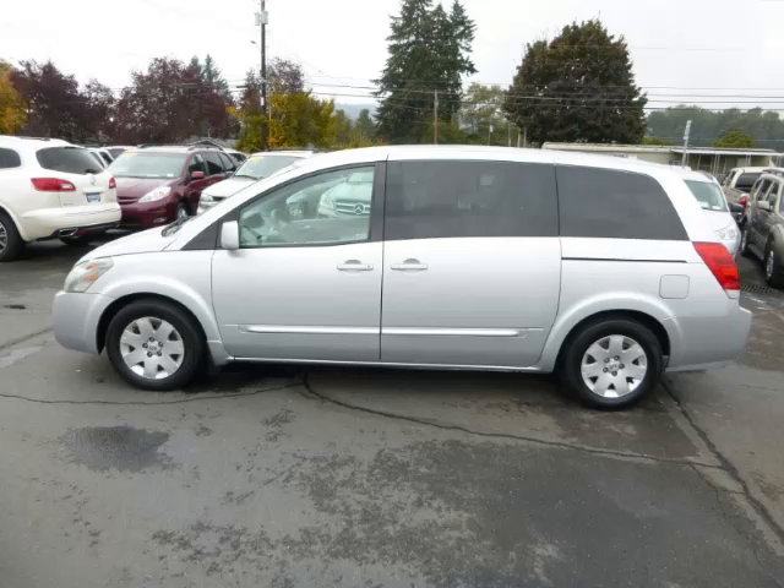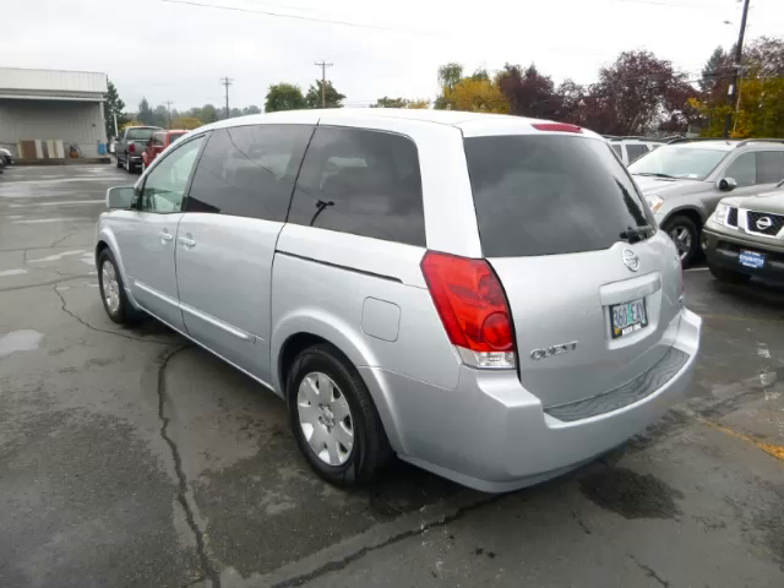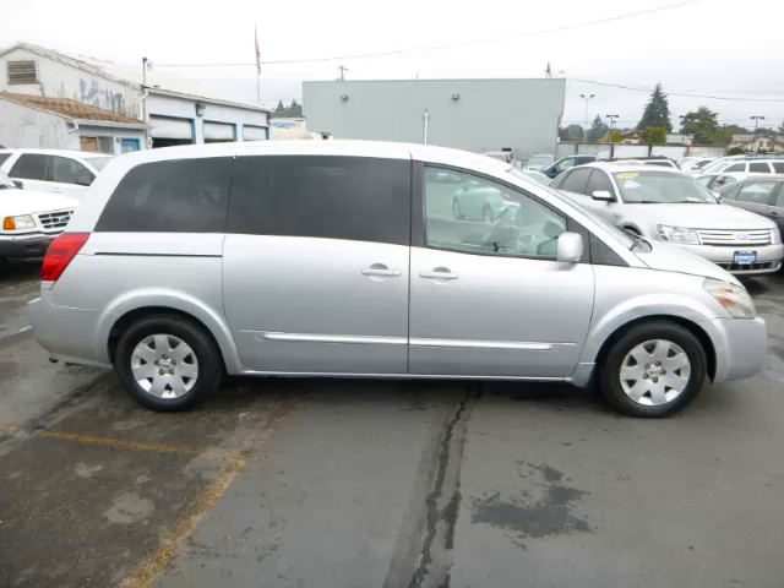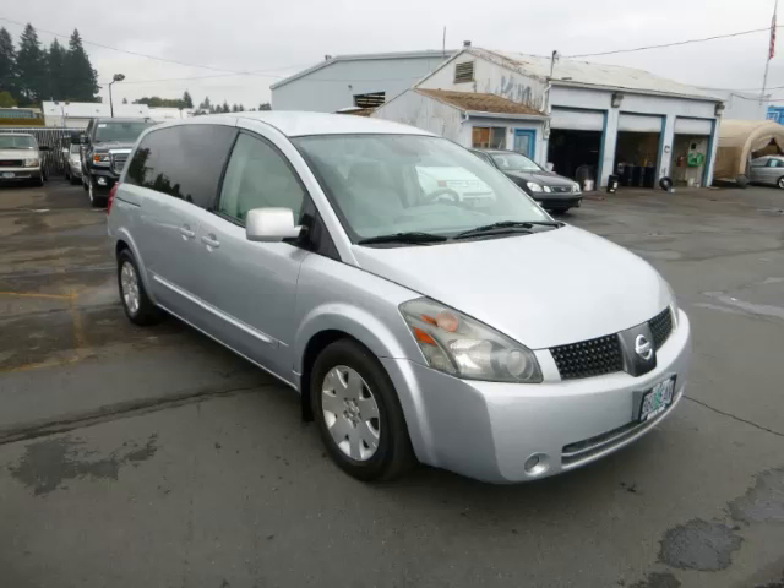This is a 2004 Nissan Quest 3.5 S 3.5L V6 engine. Top features include four captain's chairs, third-row seats, traction control, fold-away mirrors and dual sliding doors.